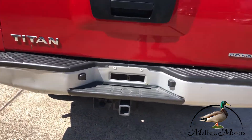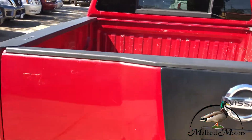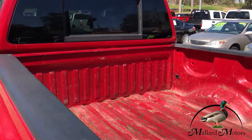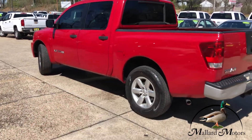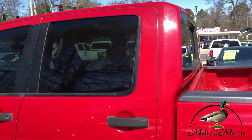It's got a towing package on the back there. No bed liner, so it is scuffed up a little bit, but that's what trucks are for, right? It does have keyless entry. Windows are already tinted pretty dark for you.